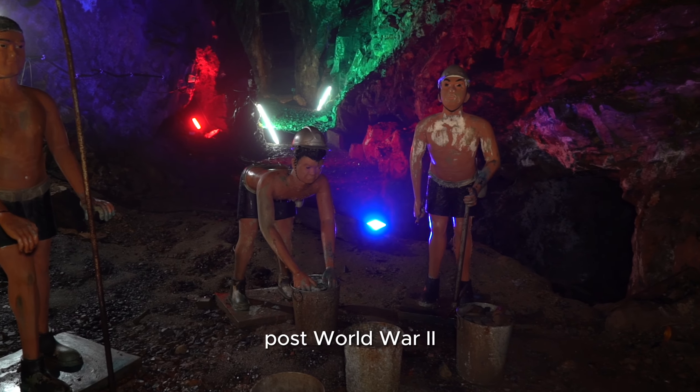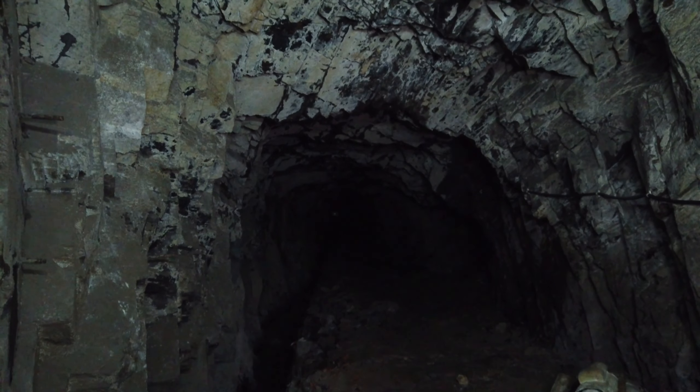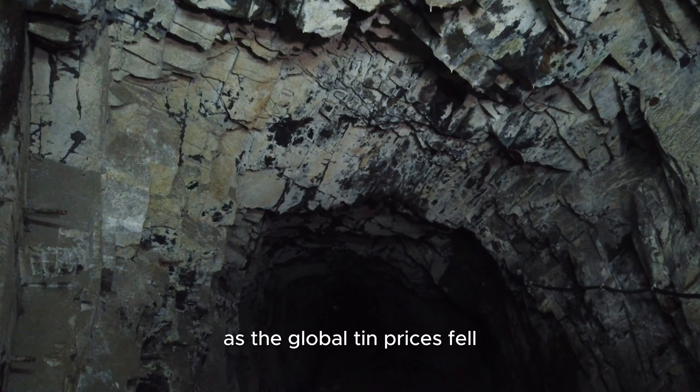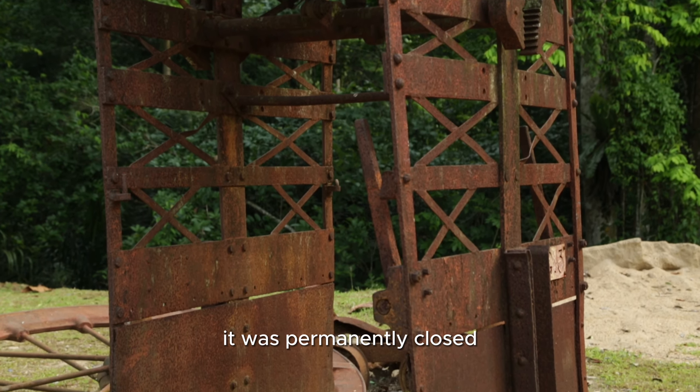As the mines were opened post-World War II, mining continued until 1986. As the global tin prices fell, it was no longer commercially viable, and in 1987 it was permanently closed.